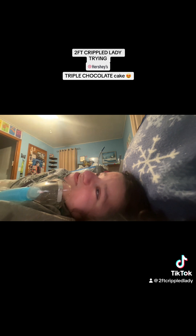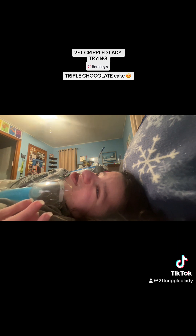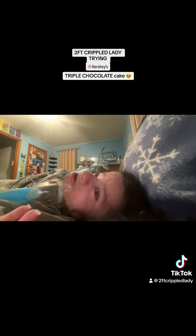Today we have another treat to try, but it's not an international treat. This is a new released item from a company called Mrs. Freshly. They're kind of like, I think, a company that's competing with Little Debbie's.